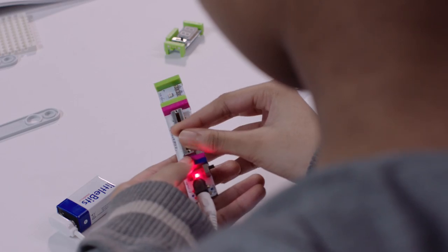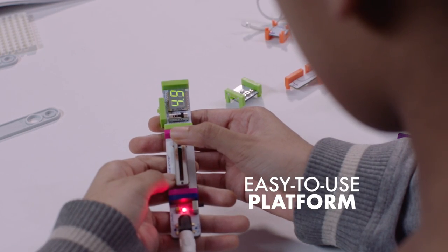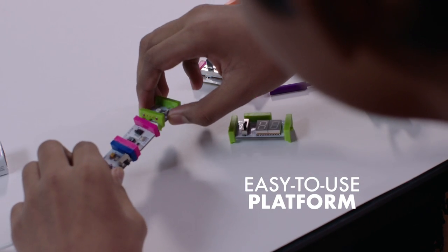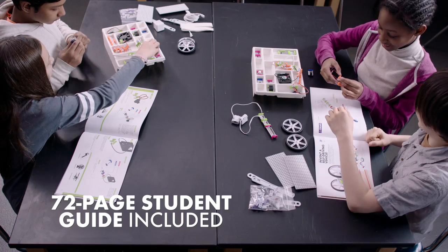Little Bits work well with library drop-in programs because they don't require a lot of teaching. It's really just explain the colors, show them how they snap together, and then let them start creating. There is no high learning curve with Little Bits — it's very easy. You can put a suitcase of bits in front of a group of students, and they will teach themselves.